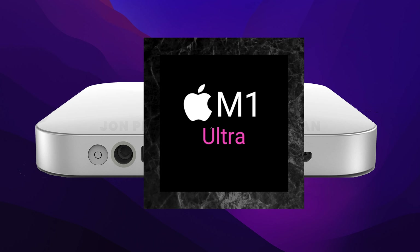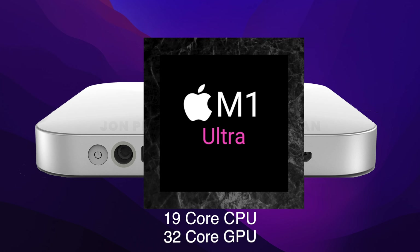The M1 Ultra is set to have more CPU cores than the M1 Max and more GPU cores, making the M1 Ultra a lot more powerful than the MacBook Pro.